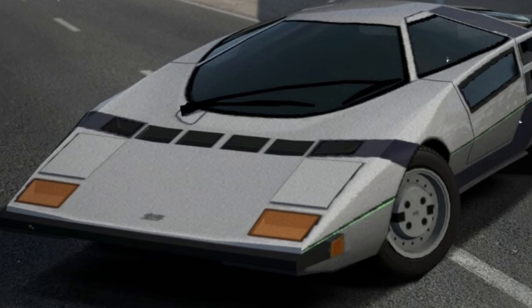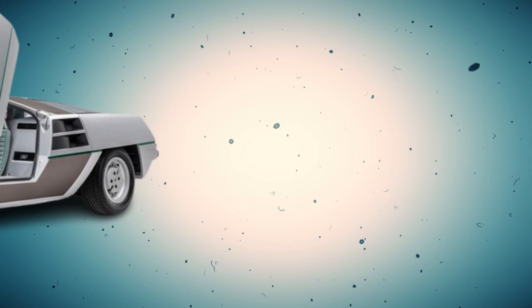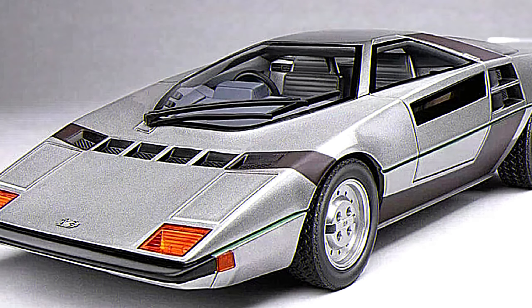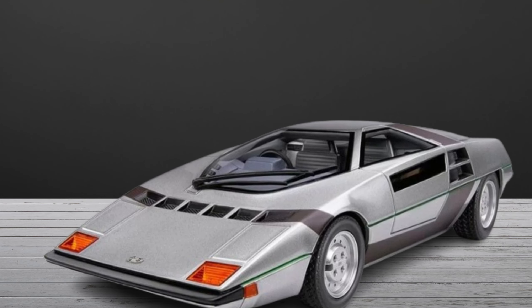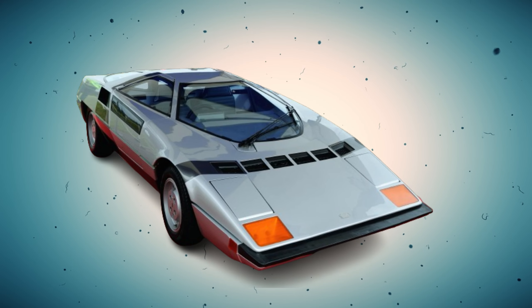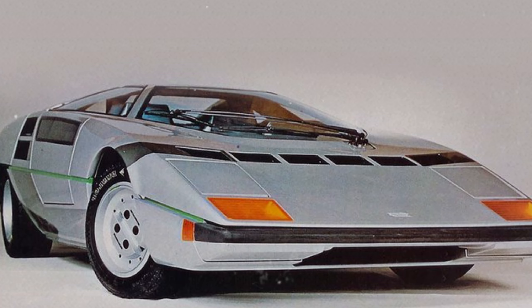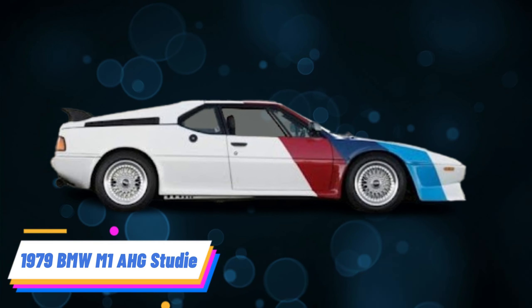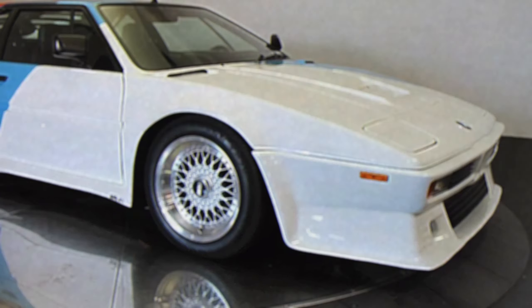1978 Dome Zero. The Dome Zero was a striking Japanese sports car concept that seemed more at home on a movie set than on the streets. Its wedge shape and gullwing doors embodied the era's futuristic aesthetic. Despite generating significant interest at auto shows and the intention to produce the car for road use, the Dome Zero failed to meet Japan's stringent homologation requirements. Though it never reached production, the Dome Zero remains a cult favorite, symbolizing the bold ambitions of Japan's automotive industry during that period.